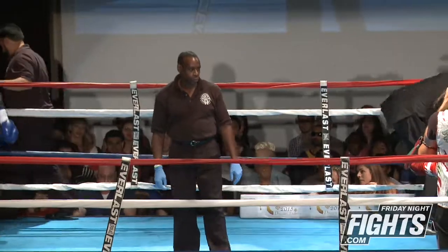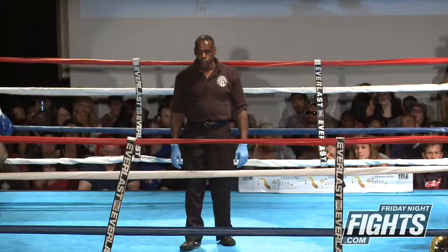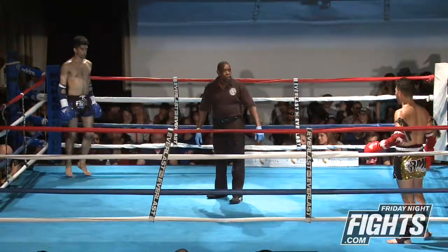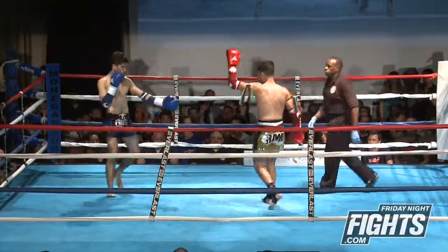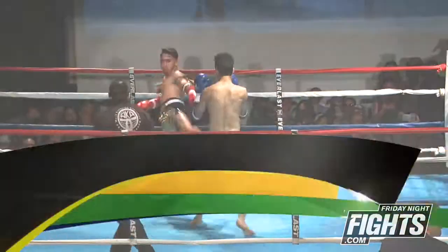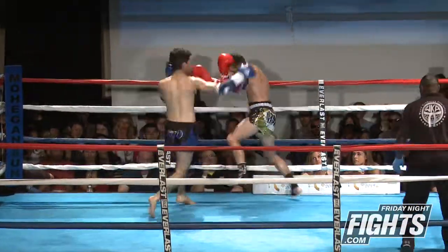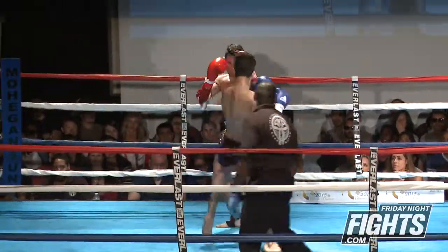Ladies and gentlemen, this is for the WKA U.S. amateur bantamweight title, and it is five rounds of full rules Muay Thai. There is a tremendous crowd here having a great time for both fighters. Great energy in the room to cheer these two on as they go for the amateur bantamweight title. Ibrahim in the red gloves, Hussein in the blue. As the old saying goes, styles make fights. We've got two very different styles here.